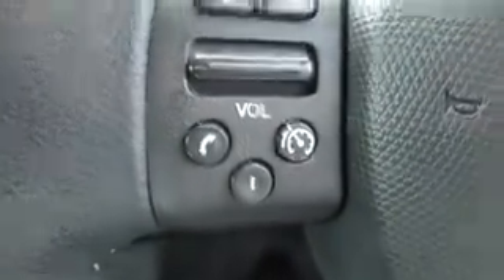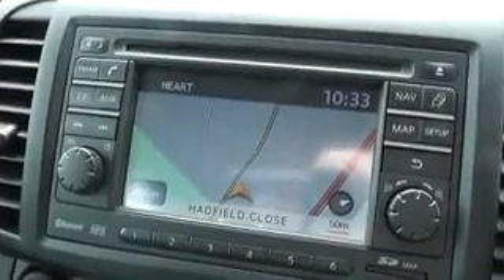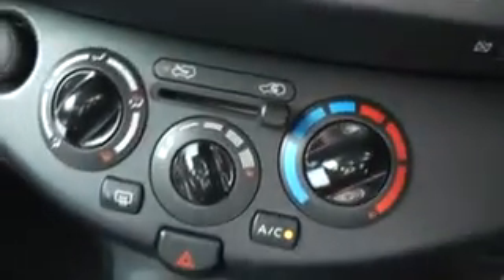Inside the vehicle, on the left hand side of the steering wheel are the audio and Bluetooth phone controls, which is linked to the integrated Nissan Connect sat nav system — also where the radio is housed. Below there is the air conditioning and all the climate functions. There is also a rear child locking switch by the handbrake.